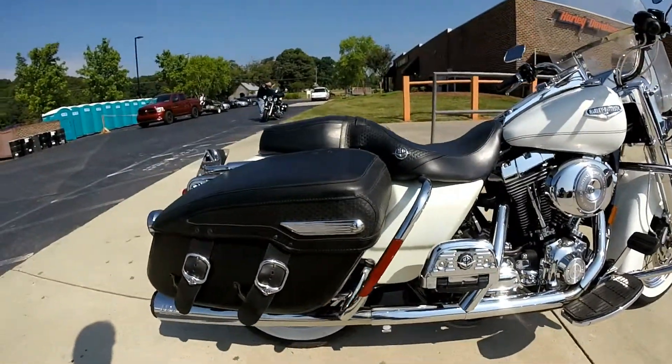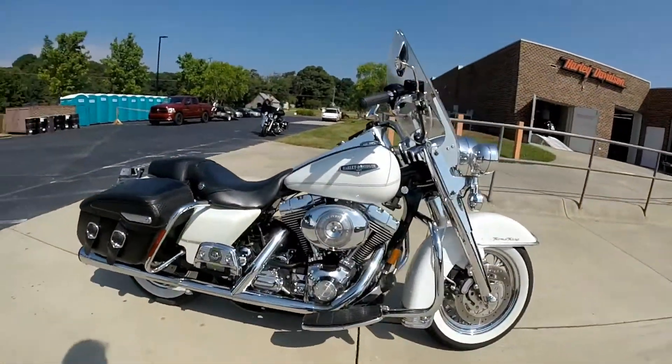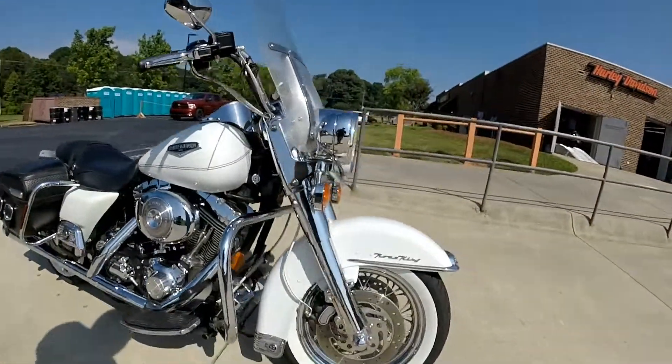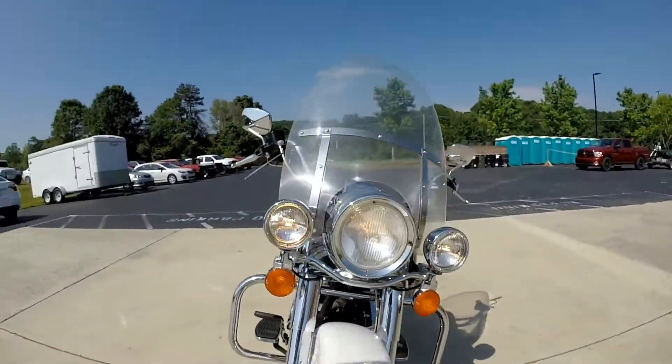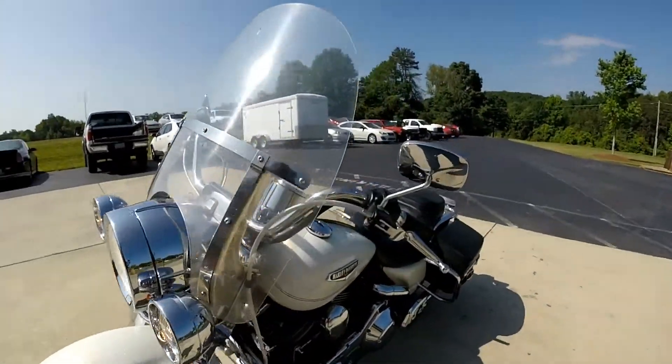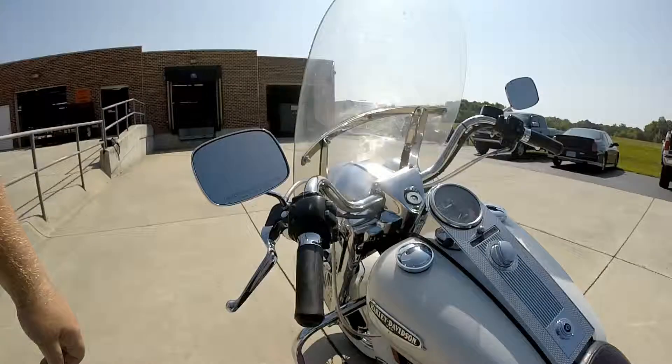Got a lot of extras on this bike, like the super trap pipes, the Harley-Davidson passenger foot boards. Got a chrome front end on this bike, a big headlight with the spotlights, the braided cables, and the grips.